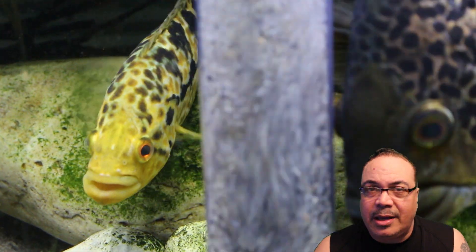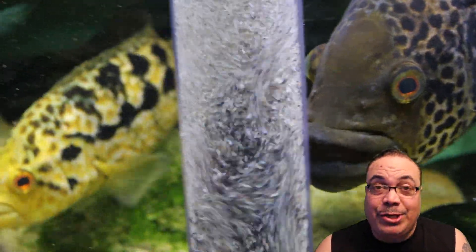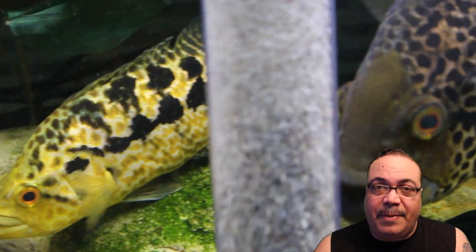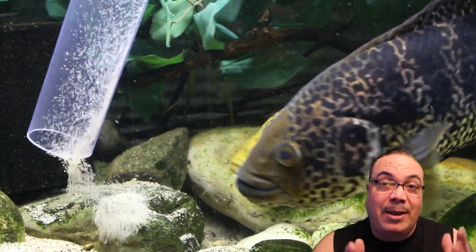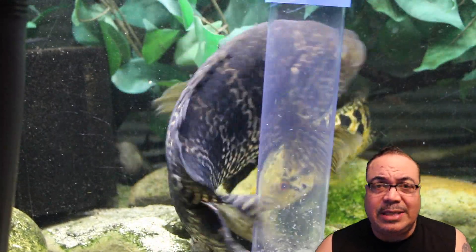Here we go — I am putting the siphon into a jaguar cichlid tank. Just because we are doing what's best for the cichlids by giving them fresh new water doesn't mean they appreciate it. As most of my cichlids do, they will attack the siphon as I'm trying to vacuum the substrate. They don't like any disturbance in their tank at all — even if it's beneficial for them, they attack anything they consider dangerous.